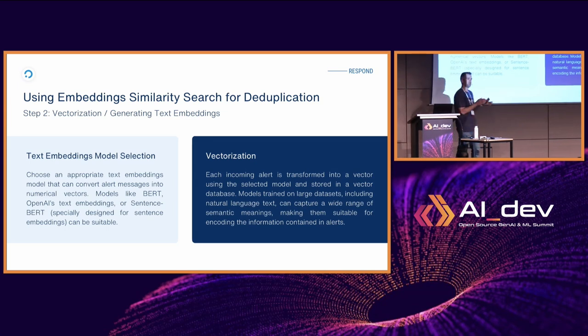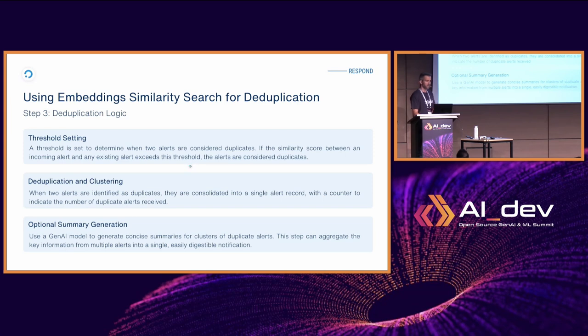Alerts are pre-processed, vectorized, and then stored in a vector database — a database optimized for storing and processing vectors. We use Qdrant, a software company also from Germany, and we've had very good experience with it so far. The deduplication logic is implemented by setting a similarity threshold. You calculate the mathematical distance between two vectors — the closer they are, the more similar the alerts are considered. We use a cosine distance function to do this.